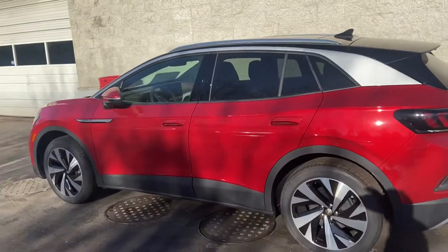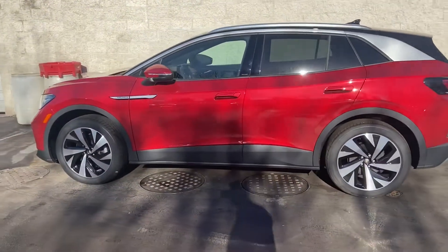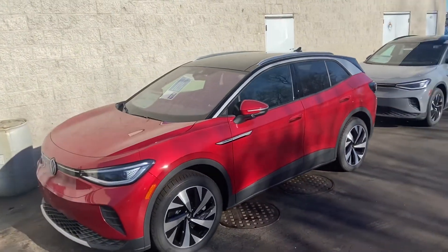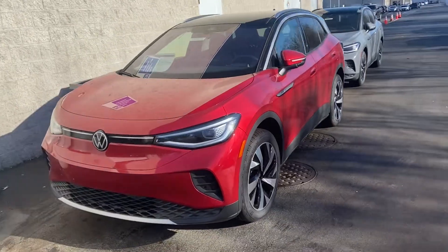I think you could even, you know, it does look nice with the gradient wheel package, but maybe even like darker wheels. It is smooth.